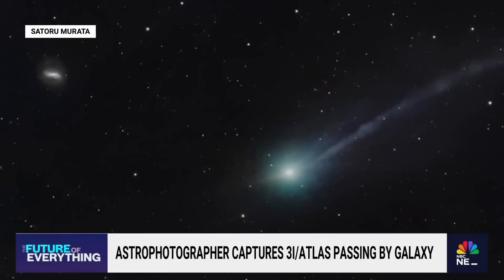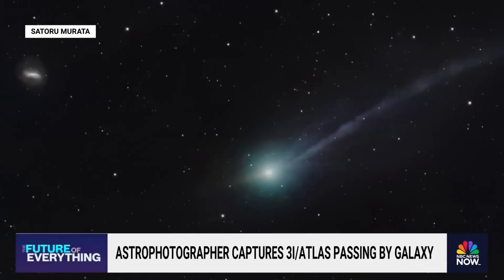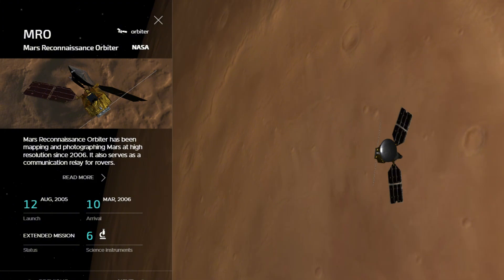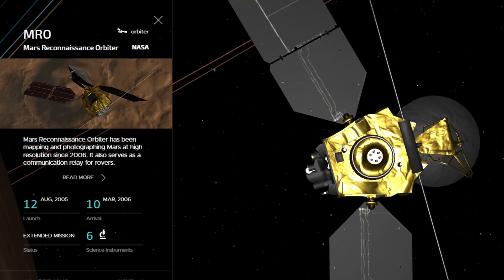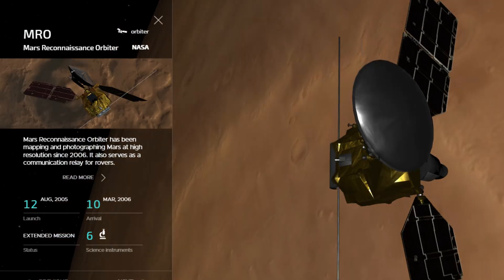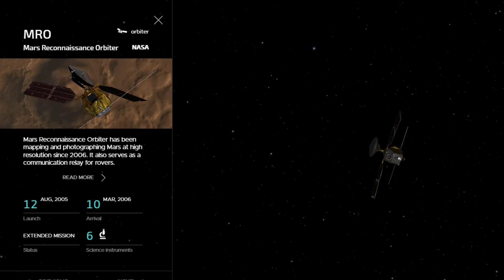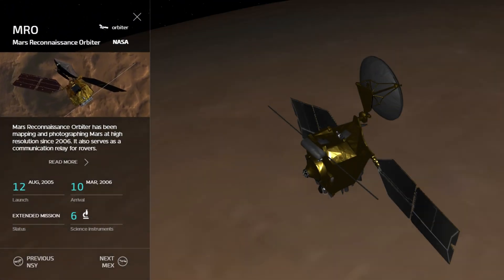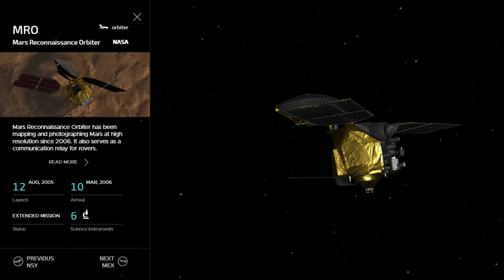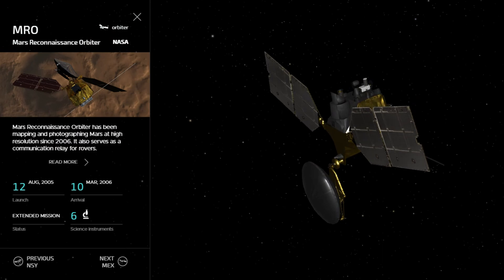Part of the tension around 3i Atlas stems from NASA's long silence about the high-resolution image taken by the Mars Reconnaissance Orbiter's HiRISE camera on October 2. That image, which should offer roughly 30 km per pixel resolution, has still not been released. The delay was attributed to the U.S. government shutdown, though several researchers, including Loeb, have questioned why shutdown-related delays should affect the scientific release of raw data already captured. HiRISE's principal investigator is not a NASA employee, raising further questions about the bottleneck. The absence of even a low-quality preliminary frame has created an informational gap large enough for speculation to fill.